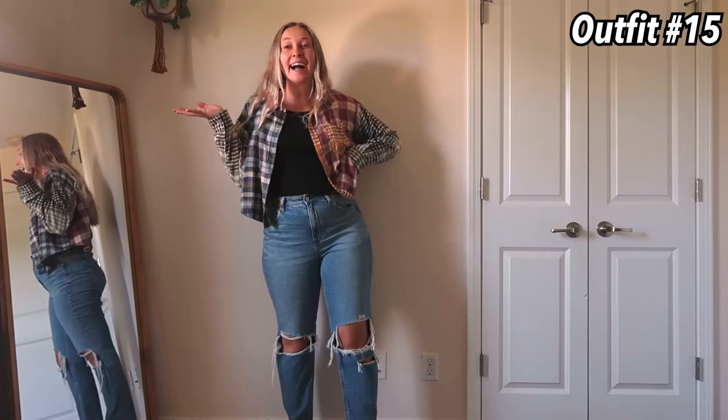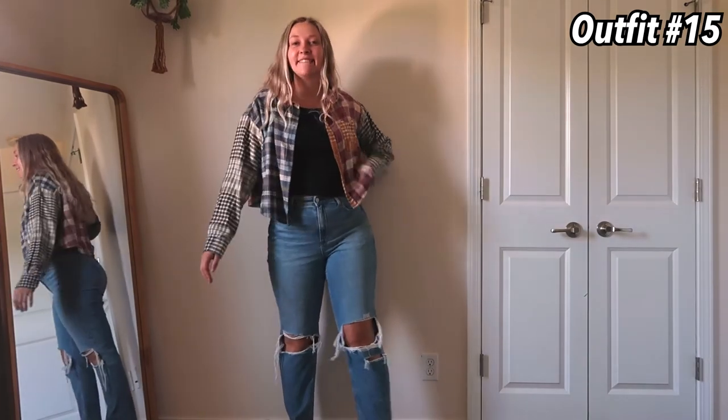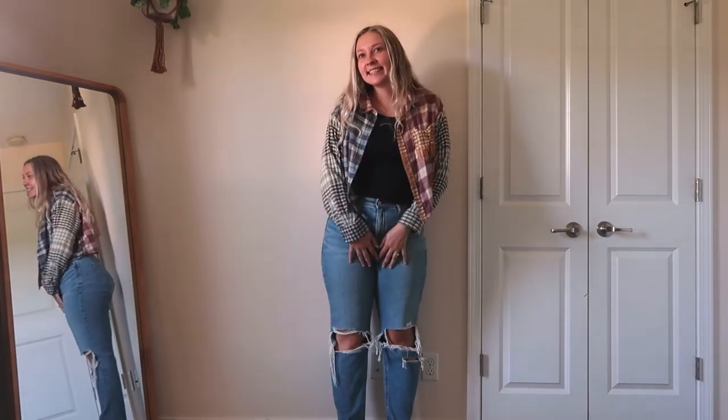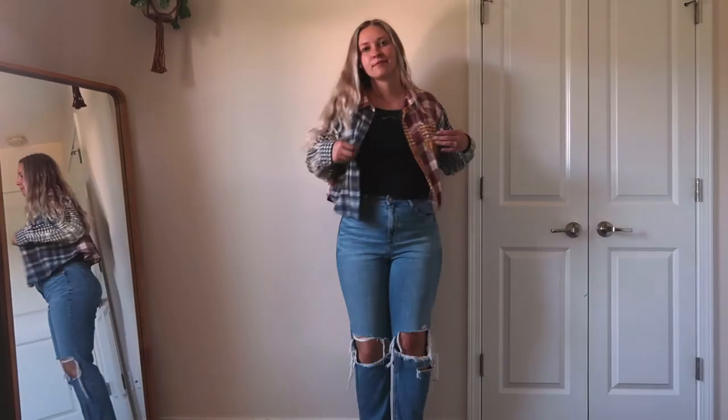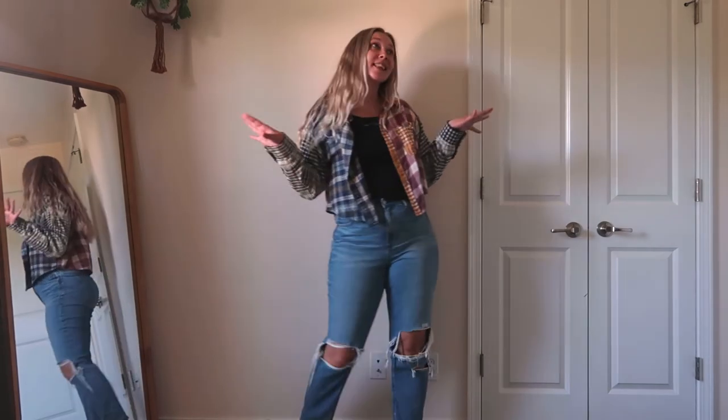This last outfit is just so fun and cute. I just love this funky flannel — it's from American Eagle, the shirt is from Abercrombie, and the jeans are American Eagle too.